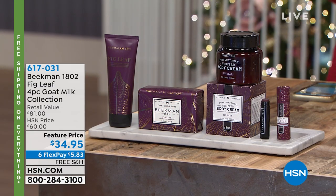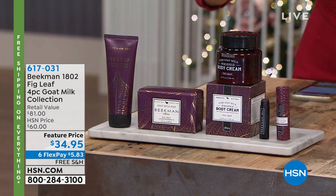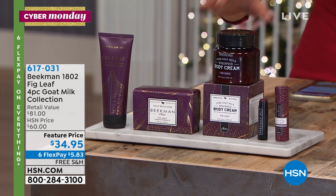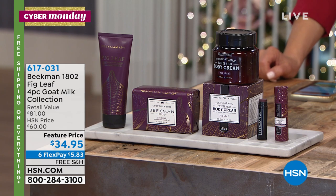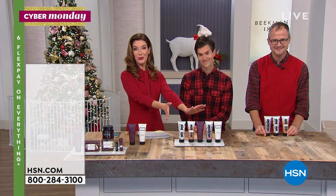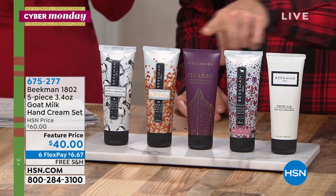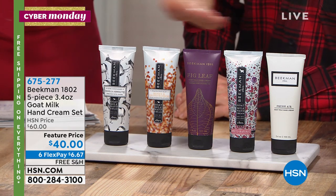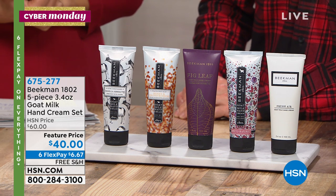They're going to dig out the farm from all the snow — a lot of shoveling to do. About 2,200 of the Fig Leaf four-piece goat milk collection remain — already more than 13,000 said yes. You get the Fig Leaf soap bar, the hand lotion, the full-size whipped body cream, and the lip balm. They call it a BBTS — better than a Beekman Today's special — at $34.95. And we have a five-piece hand cream set coming up next where you get five of their all-time best-selling fragrances and don't have to choose. About 2,000 of you can jump in at $6.67 on flex pay.